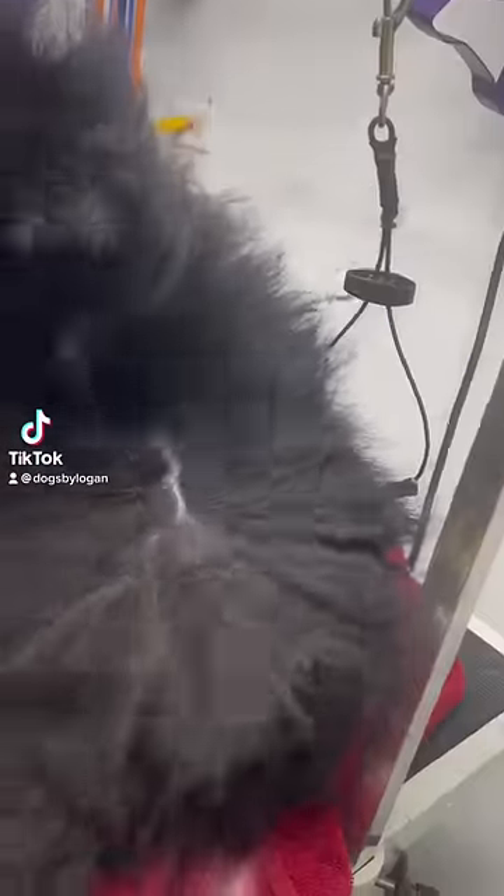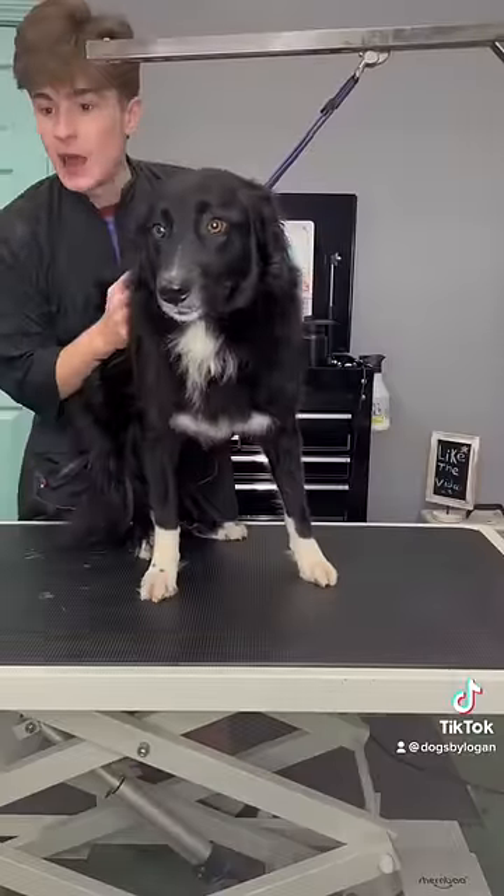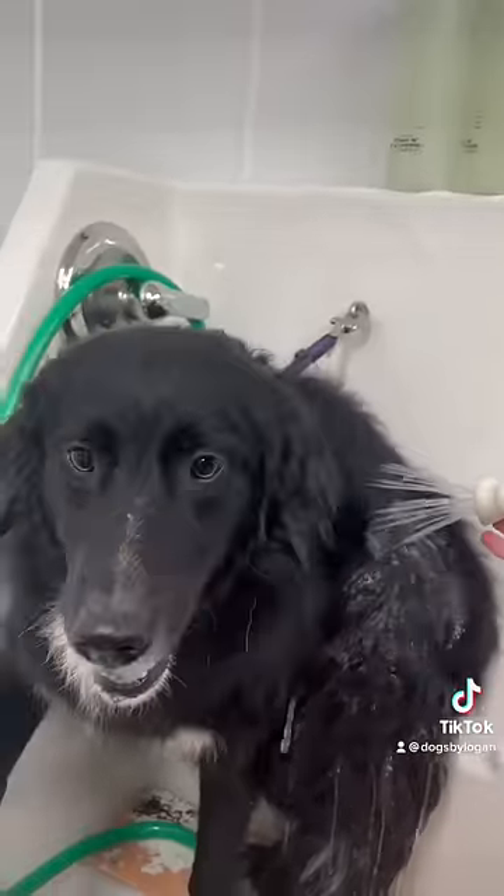This dog came straight from an adoption facility and hasn't been professionally groomed her whole life. This is Maisie and she's actually a Border Collie Pyrenees mix, and I definitely underestimated how much undercoat she would have.